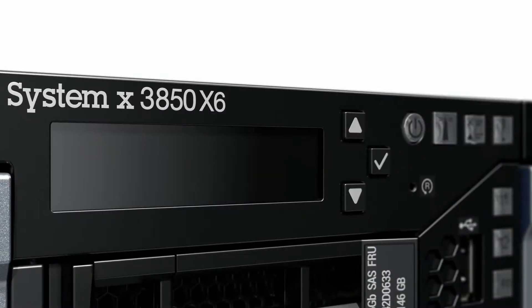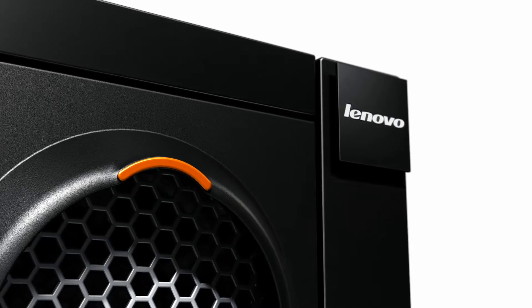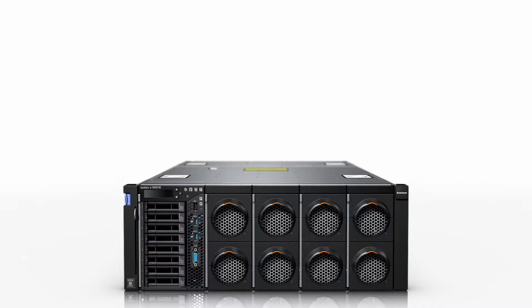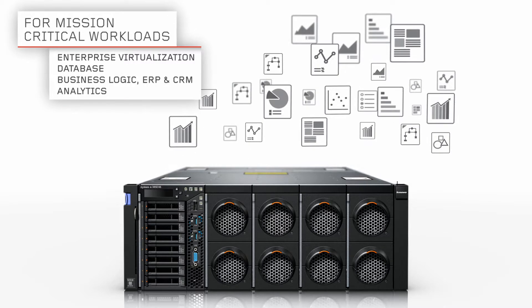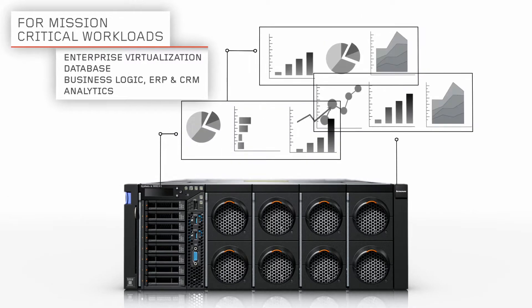Fast, agile, and resilient. The X3850X6 is the four-socket server in Lenovo's high-end portfolio. It's ideal for mission-critical workloads, perfect for virtualized environments, as well as large databases and analytics.